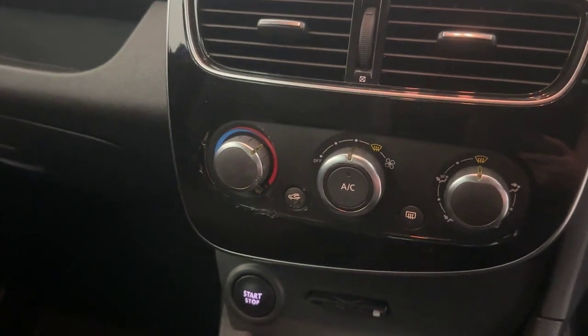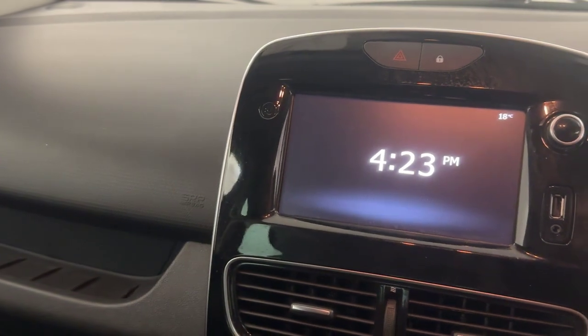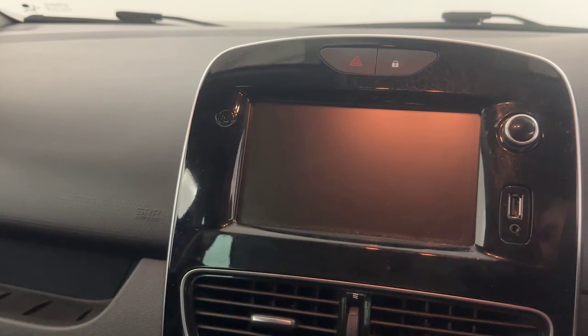Just above that, you've got all climate control controlled from here. And to finish it off with a lovely big screen in the centre, controlling navigation, DAB FM radio. Your sensors also come up through here.